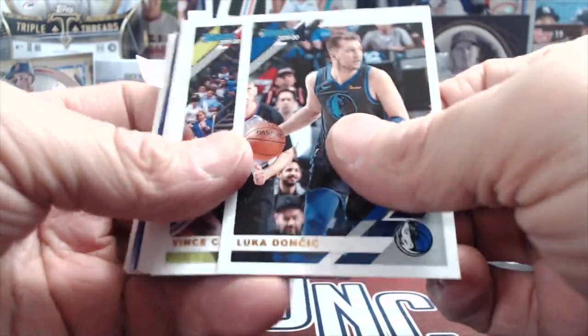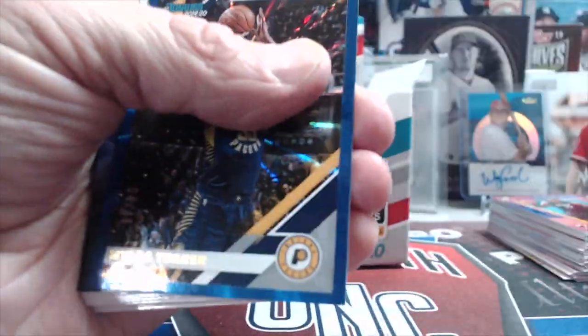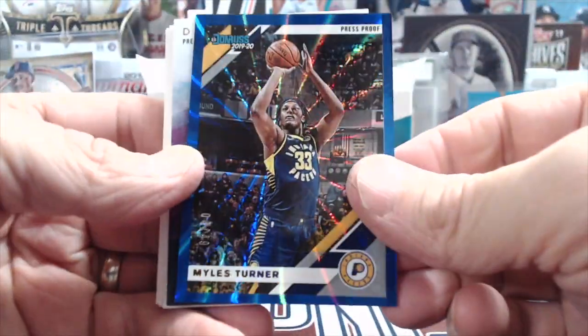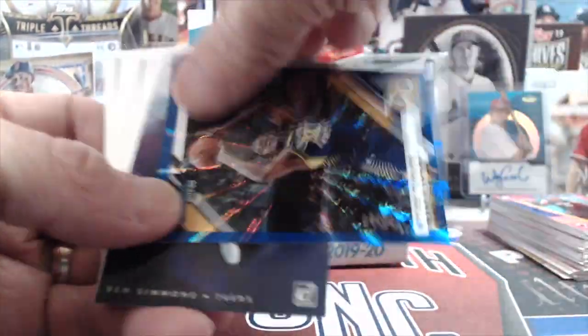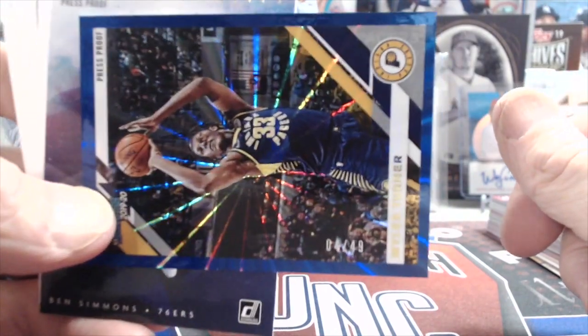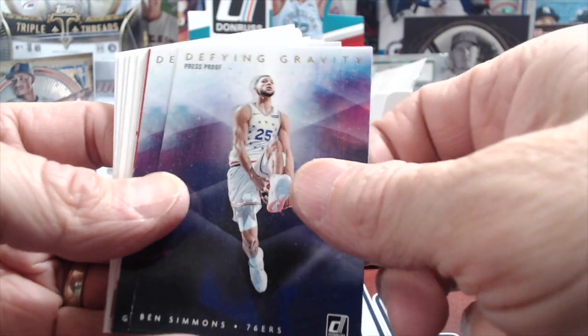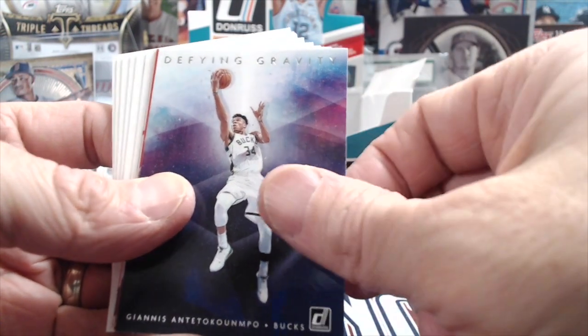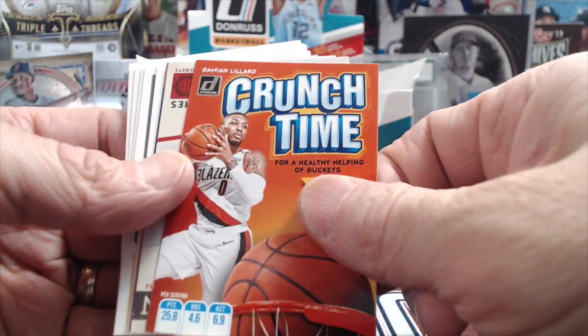There's a Luca. Even if you get one of those really good rookies, a Donruss sticker auto is not what people are chasing. Miles Turner — sweet looking card, numbered out of 49. Ben Simmons Defying Gravity, another Defying Gravity — Giannis — and then a Damian Lillard.